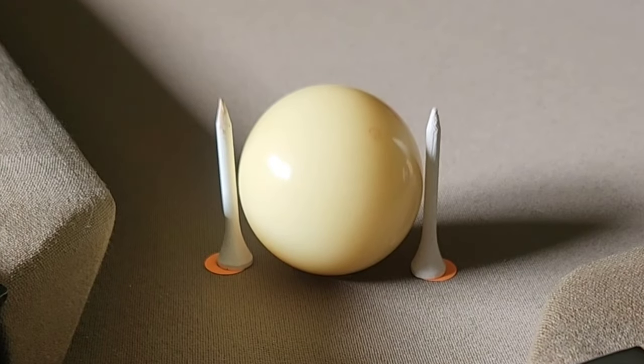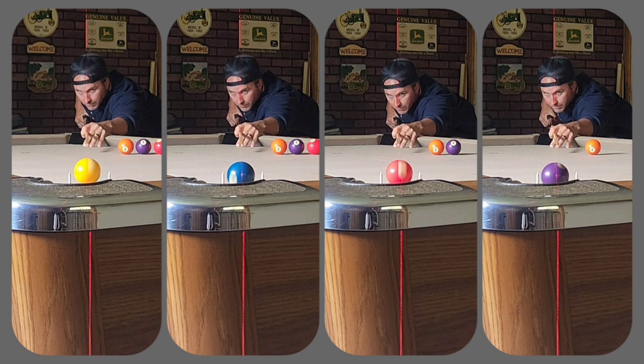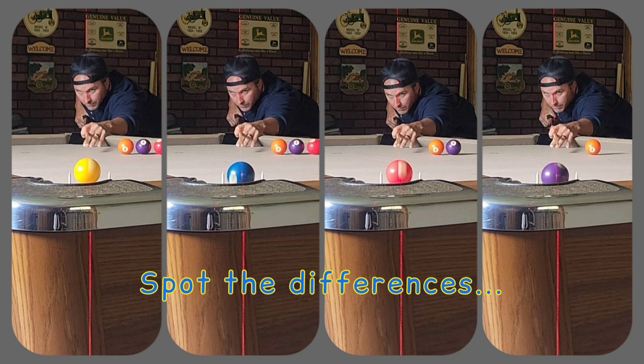But this shows you just how close this is. If you make this — again, I don't care what table you're on or what distance you're shooting — you're going to own it. The neat thing is we talked about consistency as accuracy. This is a screen catch from all four balls, and I want you to spot the differences. This is very important in your accuracy.